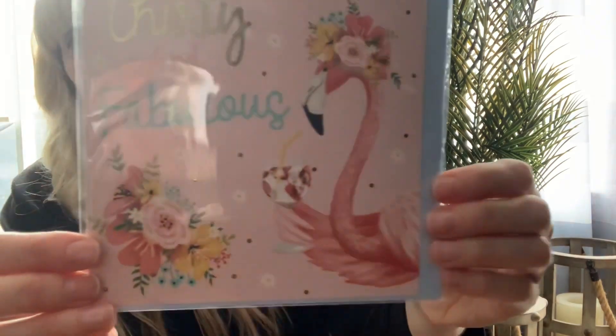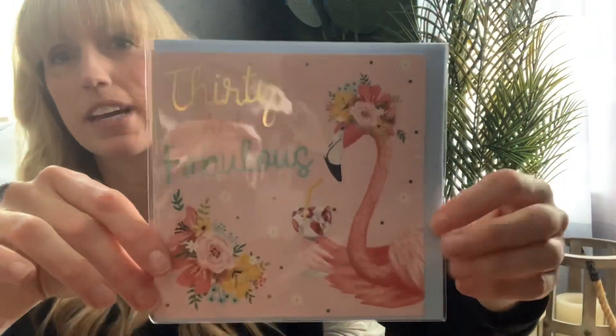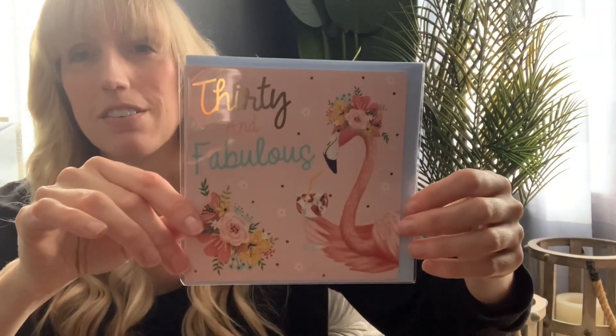You guys know I love flamingos. My sister is actually going to be 30 — her birthday's not until December, so I'm going to have to hold onto this for the whole year. But I thought it was really pretty for $3.99 — a little bit more expensive, but you can find these at Dollar Tree too, though these ones are just a bit of an upgrade. It says '30 and fabulous' with the flamingo. I thought that was adorable. This is intended for my sister for her 30th birthday — let's hope I can remember where I put it.